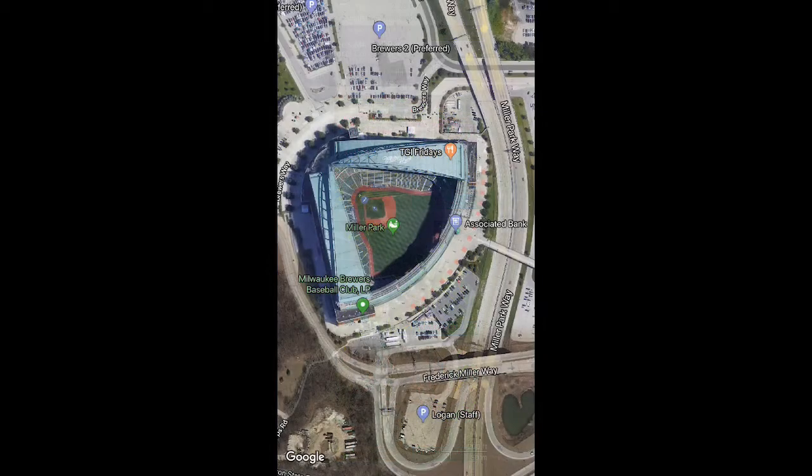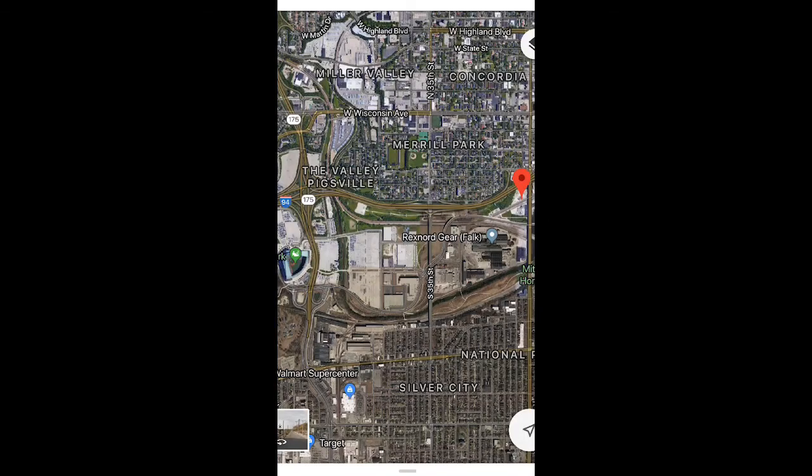You will view the three stories of Mitchell as you leave the Miller Stadium, where the Brewers, Pabst, Miller, and Schlitz once lived. They were almost the world beaters in 1981 and 1982. The journey from the beating of the world past the three stories of Mitchell will lead you to the 92 steps.